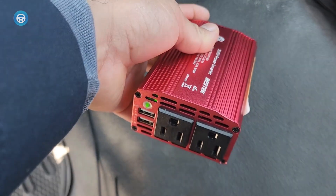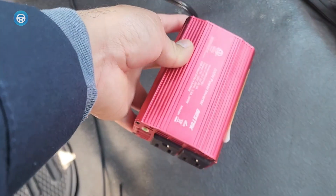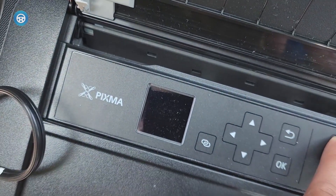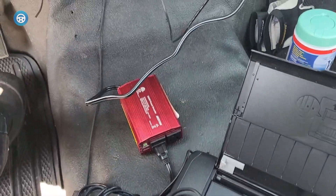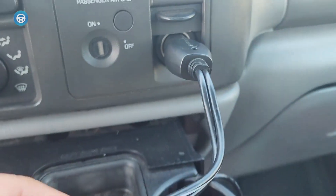BESTEK 300W Power Inverter. The BESTEK 300W Power Inverter is the best option for creators on the go — in particular, those with a 110 AC power requirement. While we live in an increasingly modern world heavily dependent on mobile devices, nothing beats a laptop for content creation.